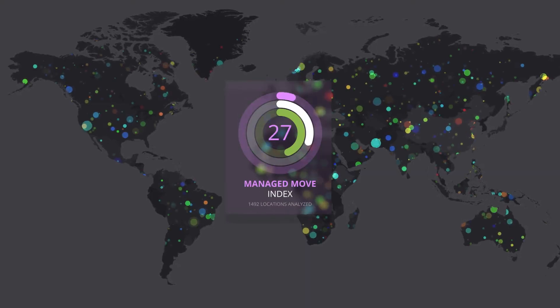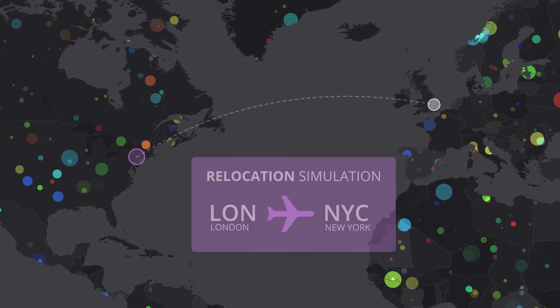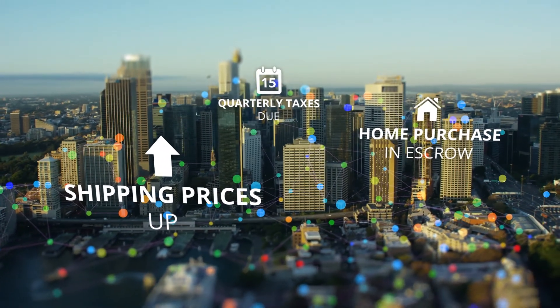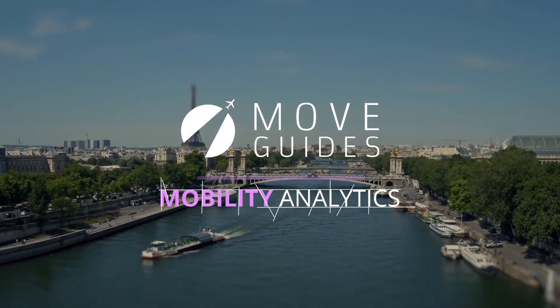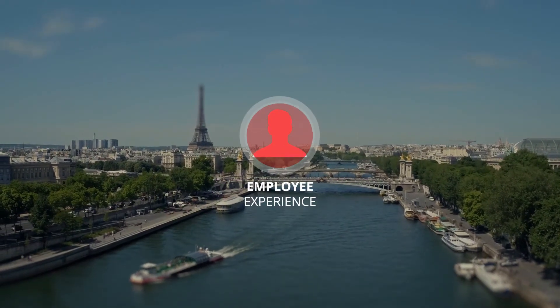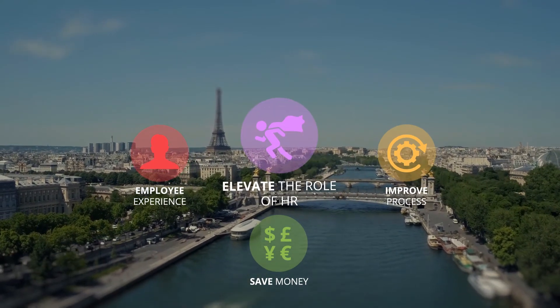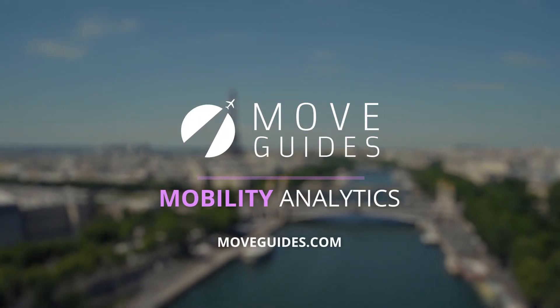Analyse your results to optimise programme parameters. Understand the cost levers or employee behaviours that may be pulling your efforts down. MoveGuide's mobility analytics provides the blueprint to improve employee experience, save money, improve process and elevate the role of HR within your firm. Contact MoveGuide to learn more.